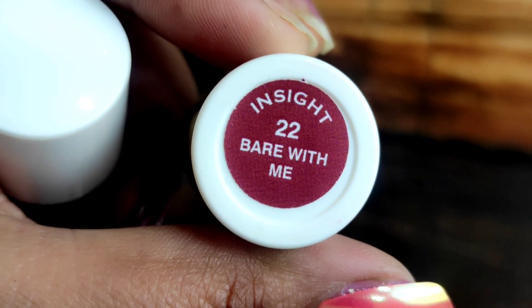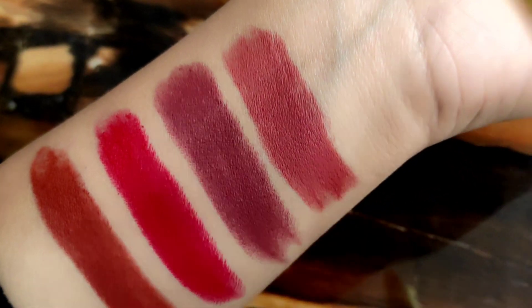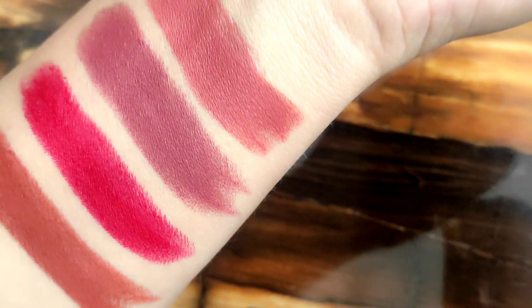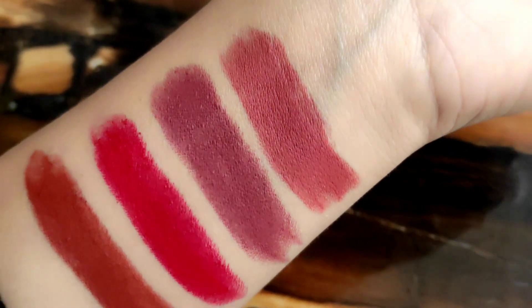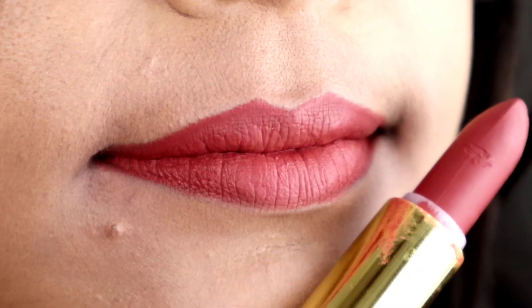Next is a nude shade, number 22 — Bear with me. This shade is very beautiful, a different brown tone — the Gimme Mocha shade. It looks very similar to other shades, but you should try and see for yourself. If you like these shades, comment below and let me know how much you like them.